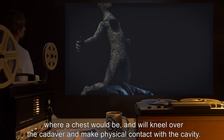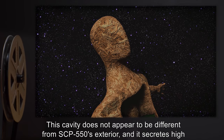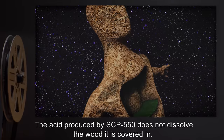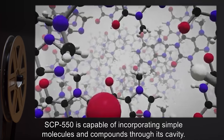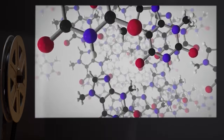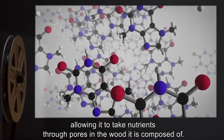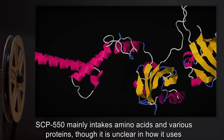Upon finding a cadaver, SCP-550 will unravel itself to create a wide split in the area where a chest would be, and will kneel over the cadaver and make physical contact with the cavity. This cavity does not appear to be different from SCP-550's exterior, and it secretes high concentrations of hydrochloric acid. The acid produced by SCP-550 does not dissolve the wood it is covered in. SCP-550 is capable of incorporating simple molecules and compounds through its cavity; the hydrochloric acid it produces is used in breaking down organic substances located in corpses, allowing it to take nutrients through pores in the wood it is composed of.